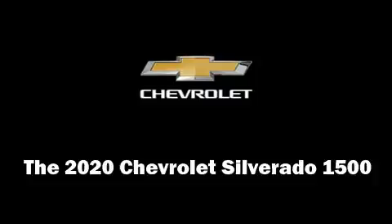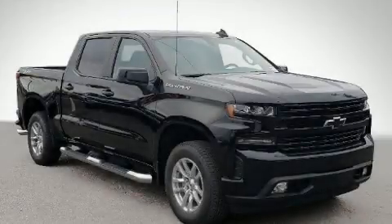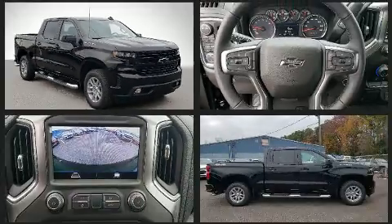Introducing the 2020 Chevrolet Silverado 1500. This four-door, five-passenger truck is waiting for you to take home.